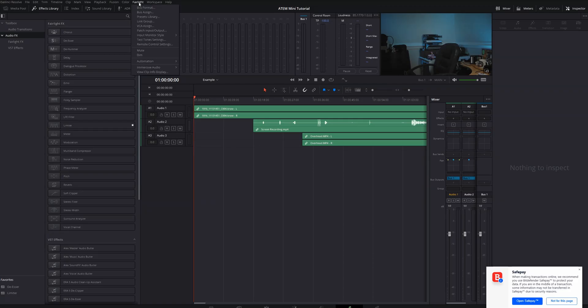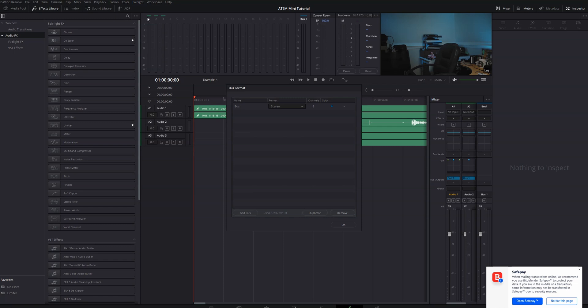Let's move on to Fairlight. This might surprise some of you, but I haven't really found myself using the Fairlight page any differently than I was before. All of the tools I use on a regular basis are pretty much exactly the same, with the exception of the buses. For those who don't know what buses are, they're basically a way to route tracks to other tracks.